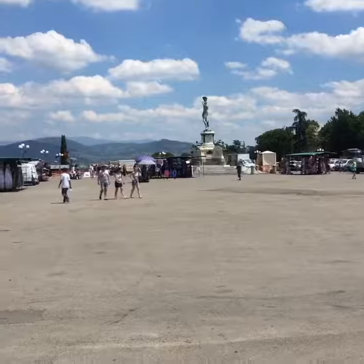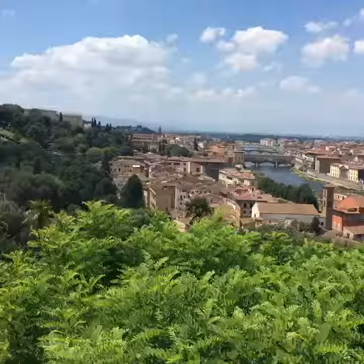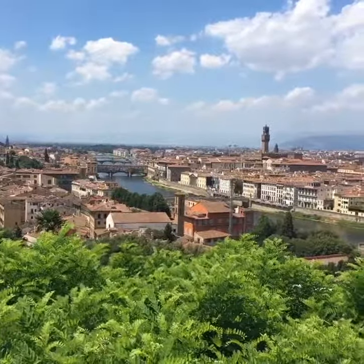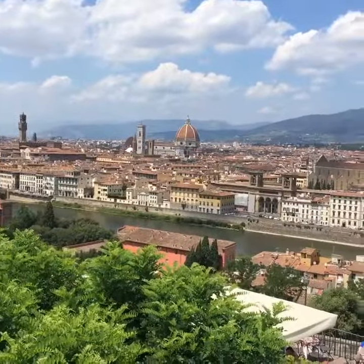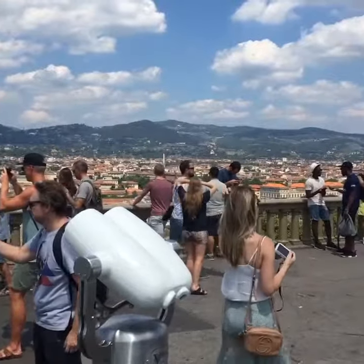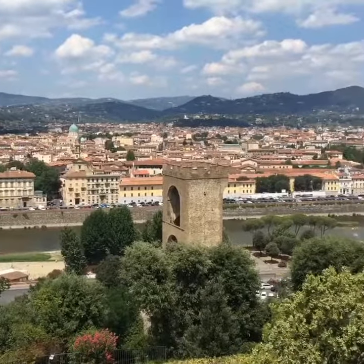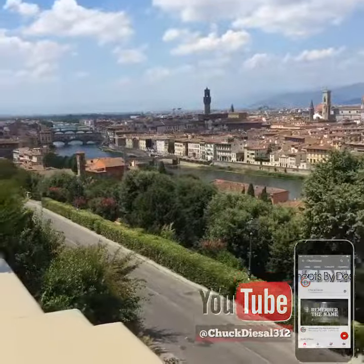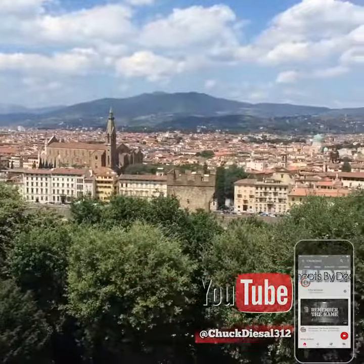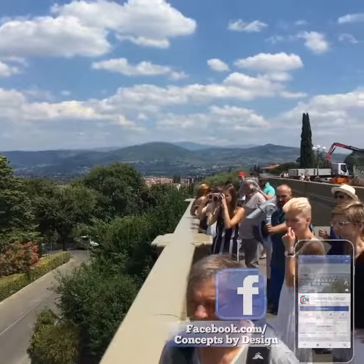Now this is the Piazzale Michelangelo. You got your souvenirs and all that if you like that jazz. But at the Piazzale Michelangelo, this is the best vantage point to see Florence. I'll give you guys a little more overview to the south. The best overviews are — my favorites. So come check it out, this is the Piazzale Michelangelo.